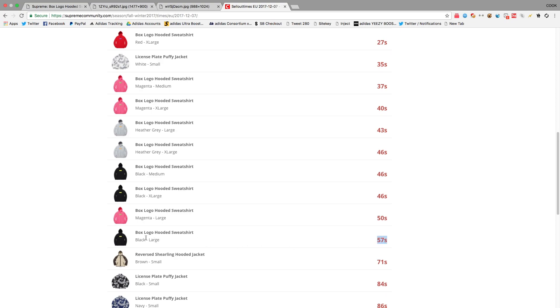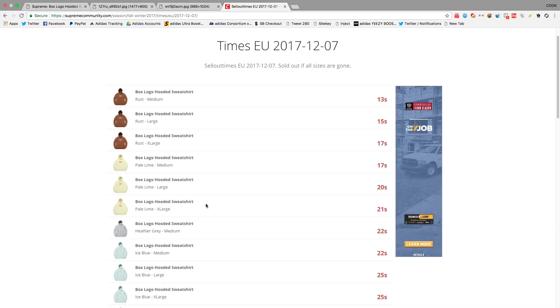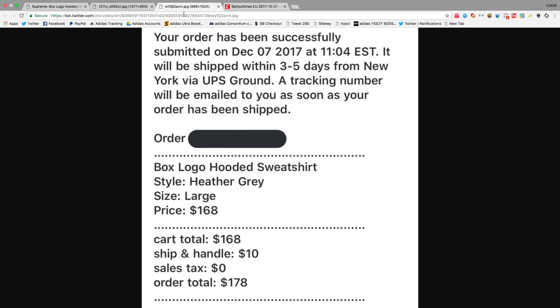I actually checked this morning and saw a 57-second sellout time, and I was thinking the U.S. is going to be pretty easy. It wasn't, because the servers were fine on UK — that's why it was a smooth release. This is exactly how it should have looked for the U.S., but I guess there was so much hype that so many people went for the item and it just sold out that quick.